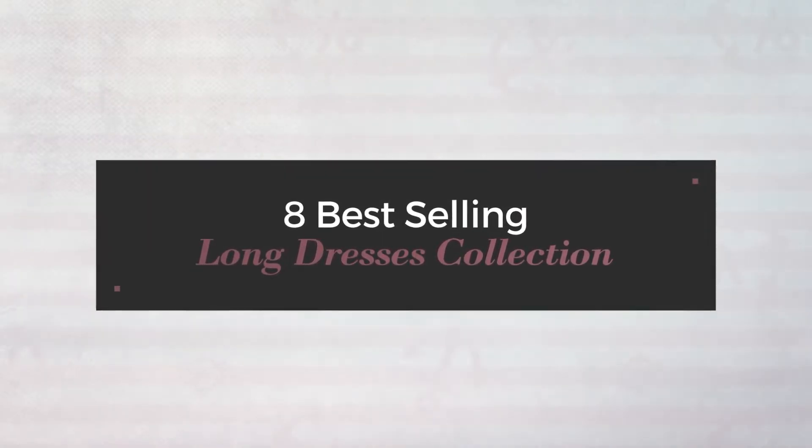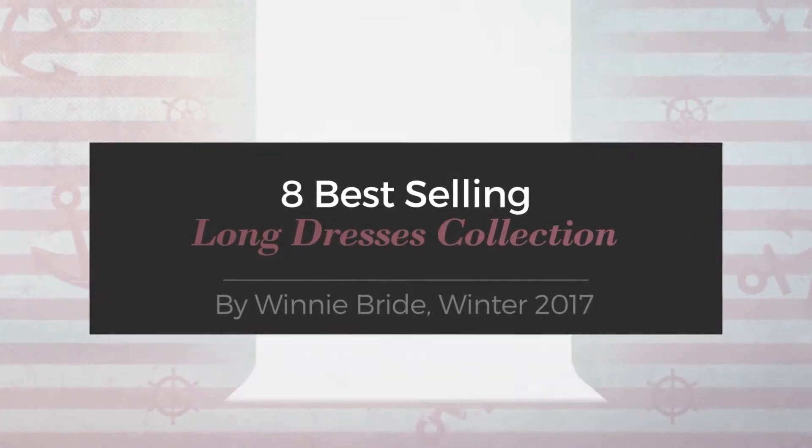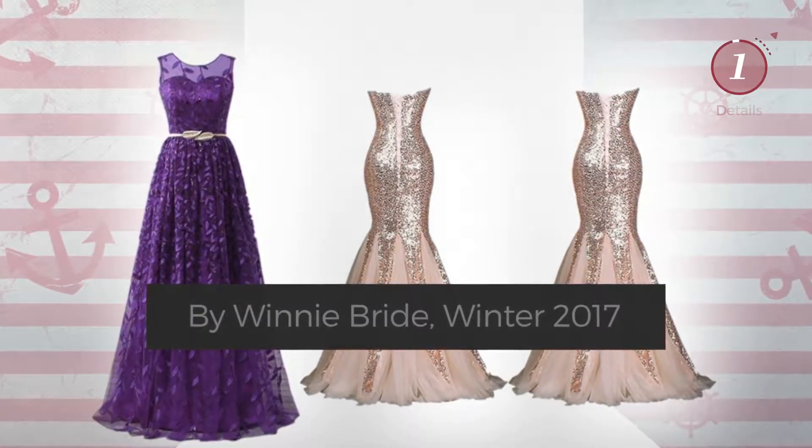8 Best Selling Long Dresses Collection by Winnie Bride, Winter 2017. At any time, click the circle and get the details about your favorite dress.